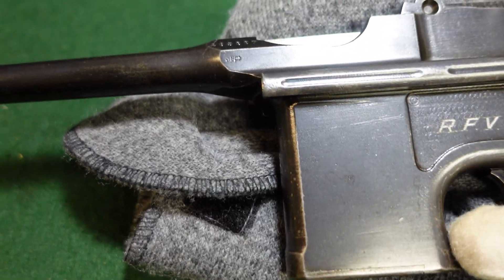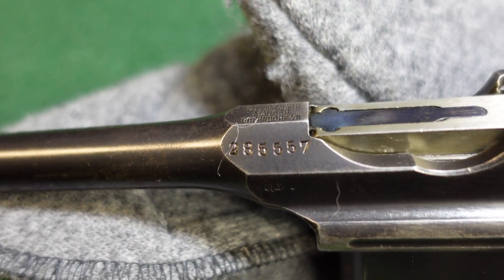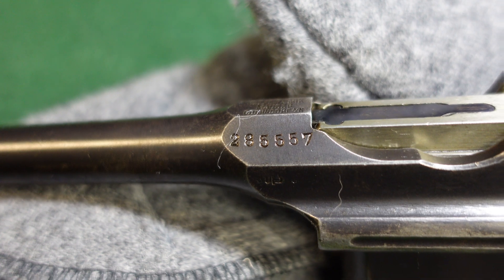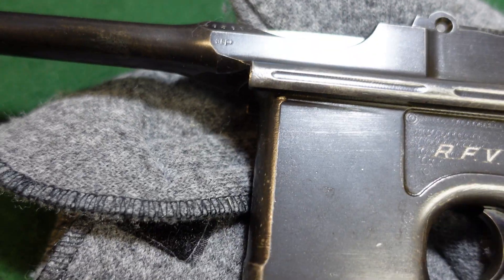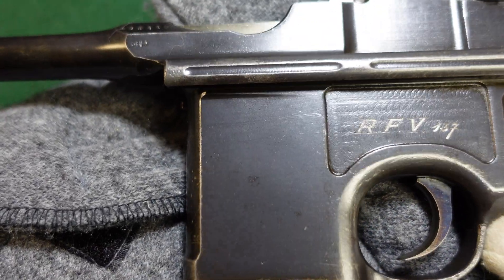The first thing we're going to look at is the serial number, and that is in the 285,000 serial number range. That tells you this is going to be a wartime commercial gun, probably about 1914 to 1915.